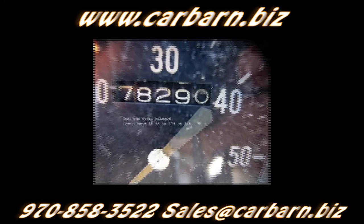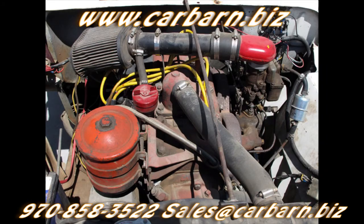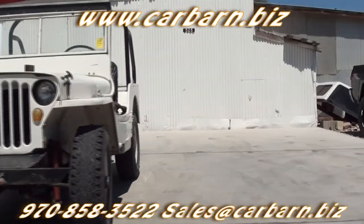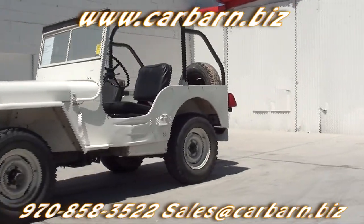Hi, Kevin here at Carbarn in Fruita, Colorado, saying thanks for taking the time to look at my 1946 Jeep. This Jeep is a bit of a mystery. I've had a guy I know look it over, and though it is titled as a 46, he thinks the body is a pre-1945 MB body on Ford GPW running gear. Hope that means something to you, because it's Greek to me.